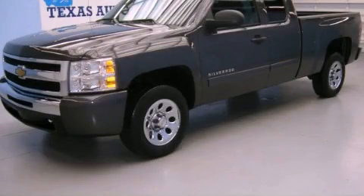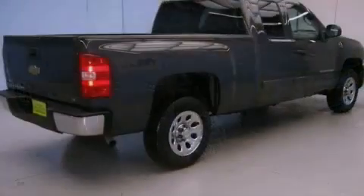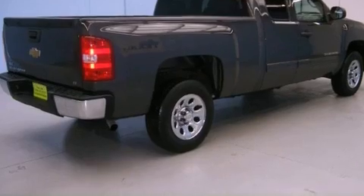This is a 2011 Chevrolet Silverado 1500. It has what you need for work as well as what you want for play. Features include a navigation system, a remote start feature, and aluminum wheels.